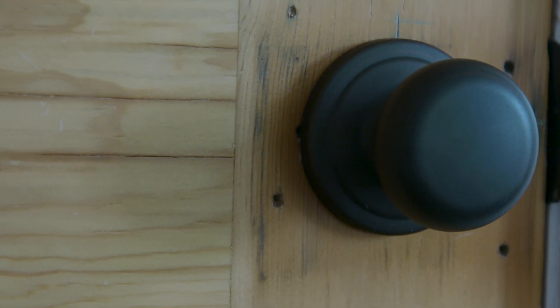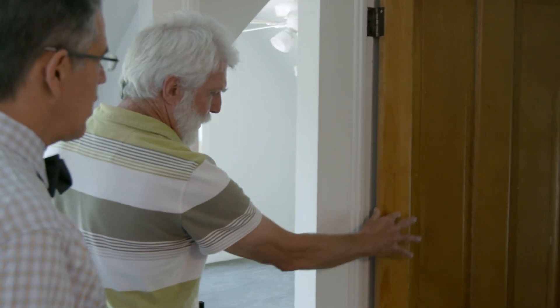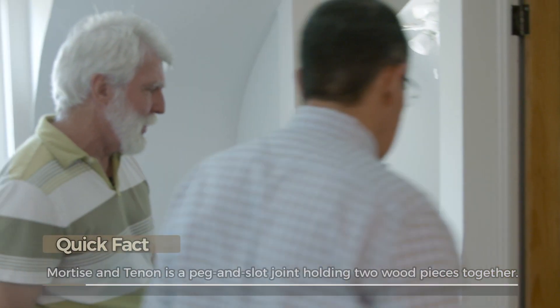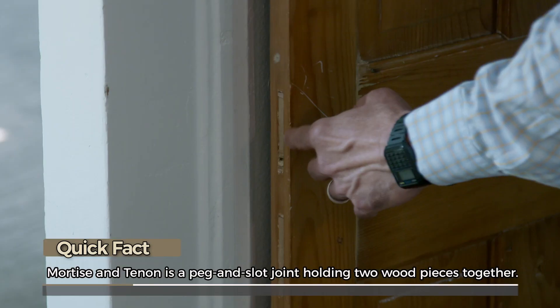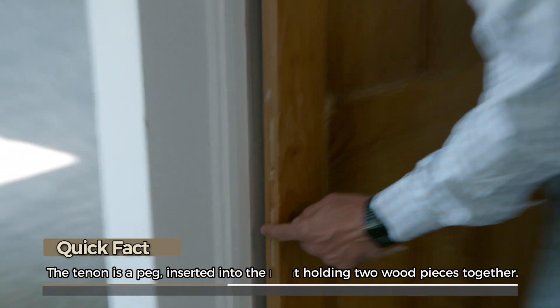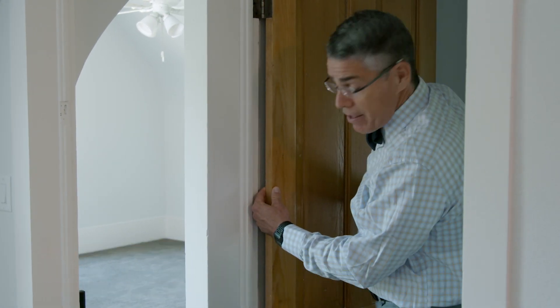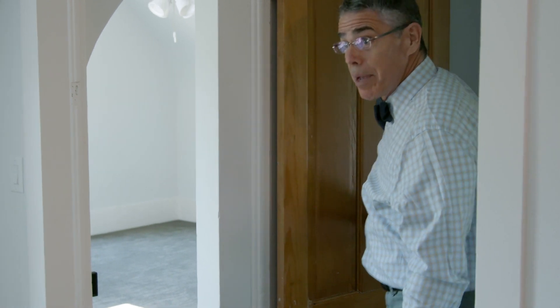You mentioned some old doors on the second floor. Those are here, and you can see how thin they are — very thin. Mortise and tenon joinery to hold the doors together. You see the end of the tenon coming through this side of the door. This is the way they were assembled back then. This very thin profile may date to the 1800s, and this appears to be original to the house.